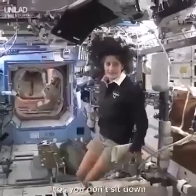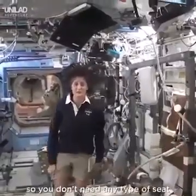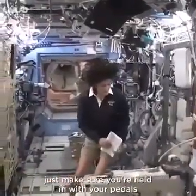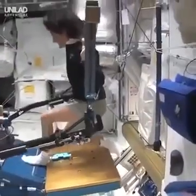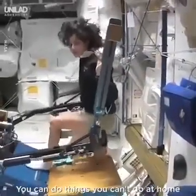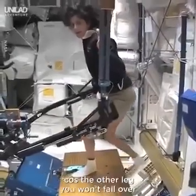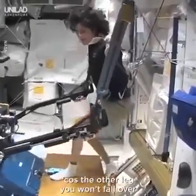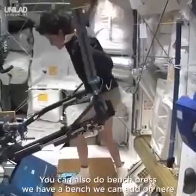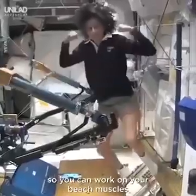You don't need a seat because you don't sit down. Actually, I haven't sat down for six months now. Just make sure you're held in with your pedals. One of the cool things you can do here — you can do things that you can't do at home. For example, single leg squats with just one leg, because the other leg won't fall over. You can also do bench press — we have a bench we could add on here, so you can work on your beach muscles.